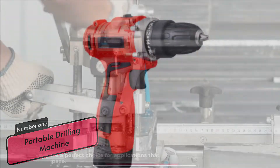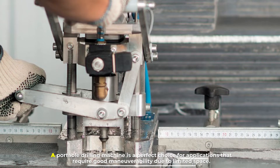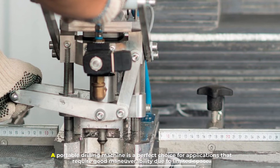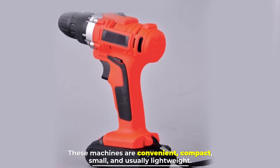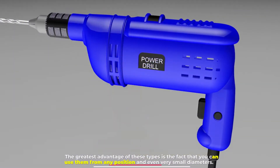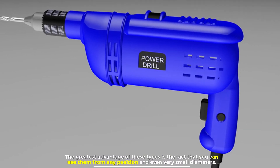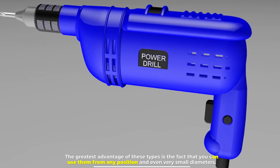Number one: portable drilling machine. A portable drilling machine is a perfect choice for applications that require good maneuverability due to limited space. These machines are convenient, compact, small, and usually lightweight. The greatest advantage is that you can use them from any position and even for very small diameters.